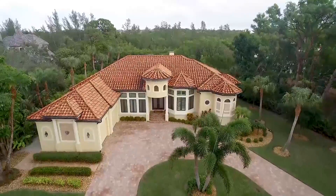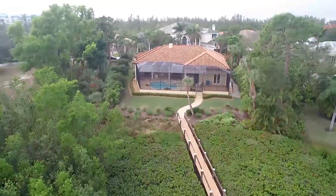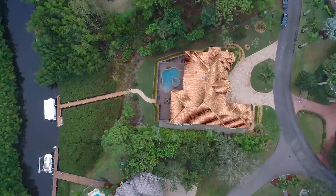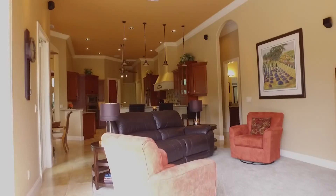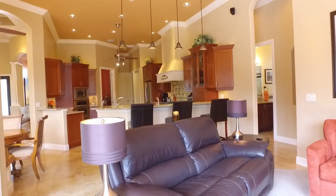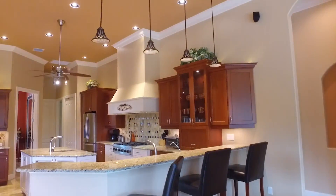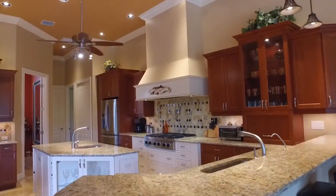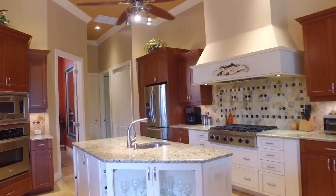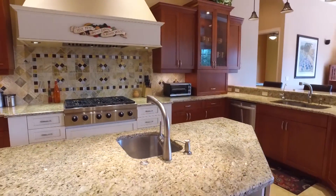This four-bedroom, three-bath estate home is nestled in a private setting in one of the most sought-after communities here in Fort Myers. The open concept with soaring ceilings and one-level design maximizes the best of indoor and outdoor living. Your two-tone kitchen is a chef's dream, offering a six-burner gas cooktop, restaurant-quality vent hood, custom cabinetry, and granite countertops. The layout allows for two chefs to operate with ease.